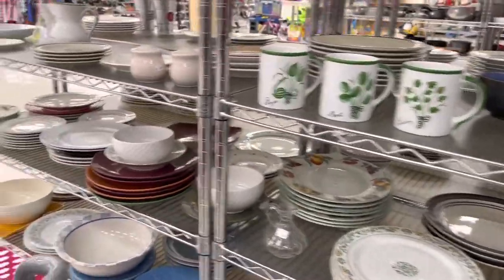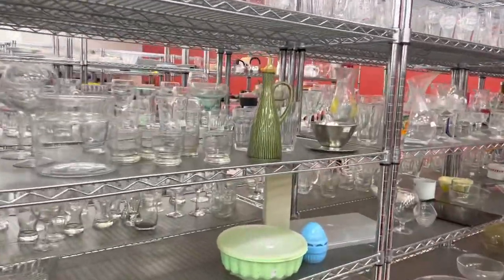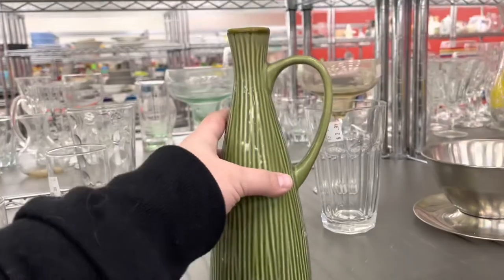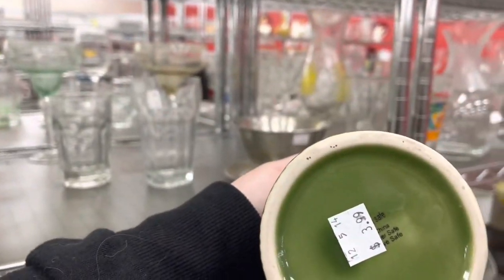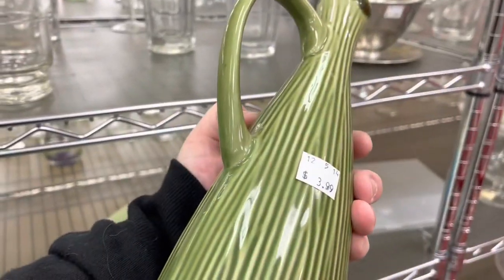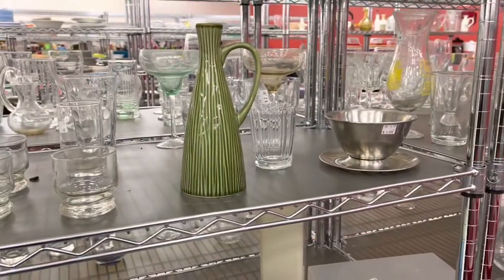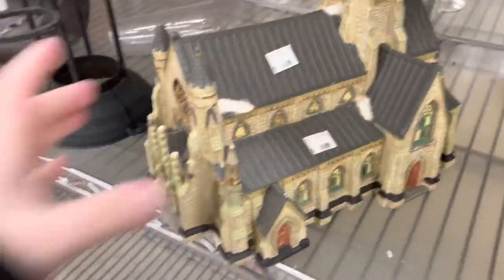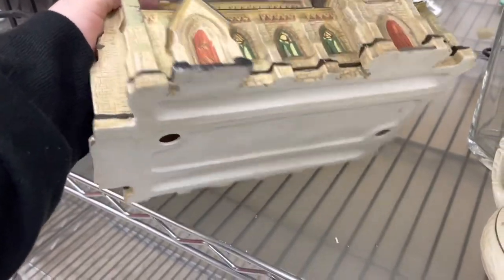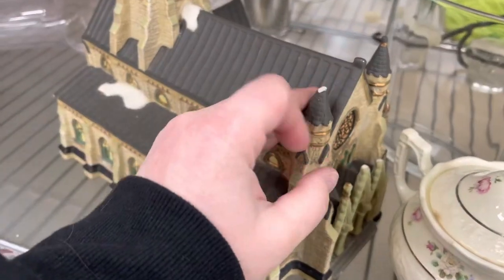I saw this picture and thought it was old — got really excited, walked up, picked it up still thinking it was old, looked at the bottom, and it was modern. I was so disappointed I didn't even look up comps or try to figure out the brand — I just left it behind. I always look at Christmas Village items because some brands and shapes can do very well; Department 56 is a name to look out for.